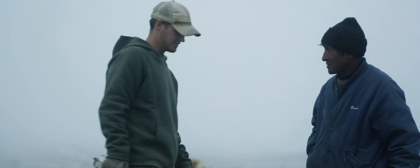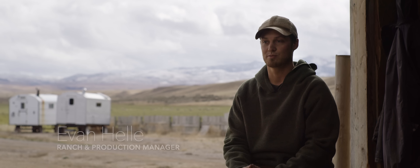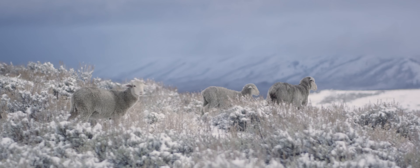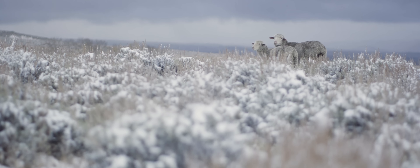Our sheep herders are mostly Peruvian. They come in on work visas. Our summer range actually doesn't even have fences, so herding the sheep is really important. It's a really unique job — they stay with the sheep 24-7.